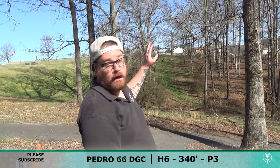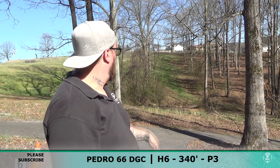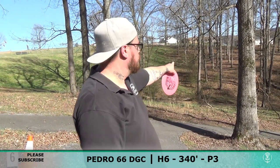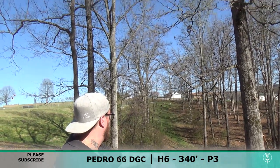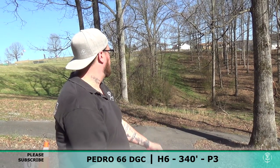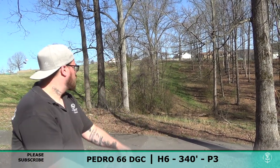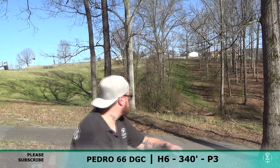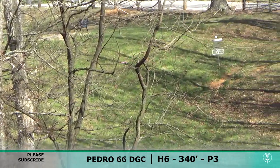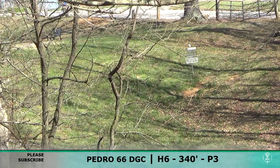Hole six — longest one yet, it's 340. Looks like it goes down a ravine and then back up. There's this little branch right here, I'm sure you can see it — it's going to make it kind of difficult for me. I'm going to throw a Pekka Pekka because there's a tailwind, try and get it to flip up, ride straight, and see what happens. Not too bad — it's going to be a little upshot. I'll be able to get up and down with my Kia and save par.